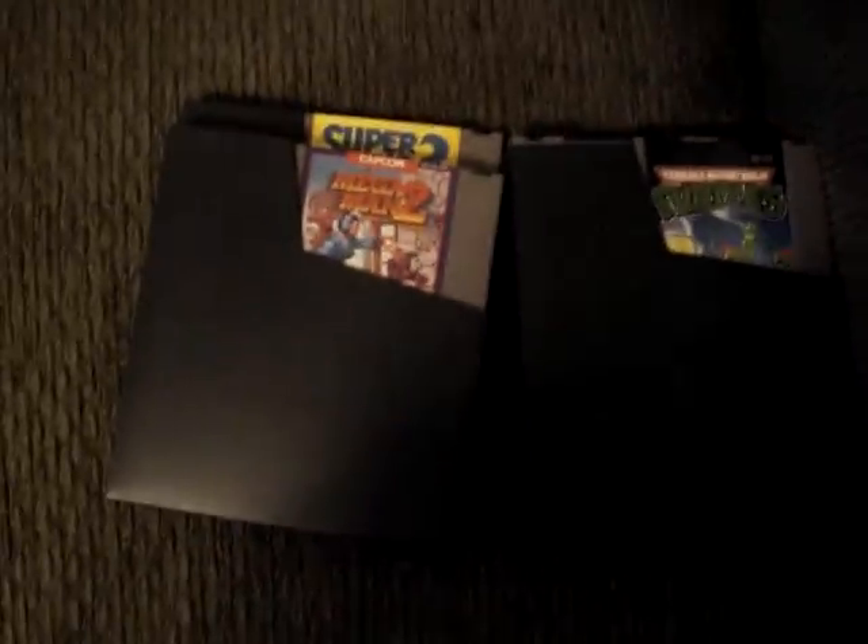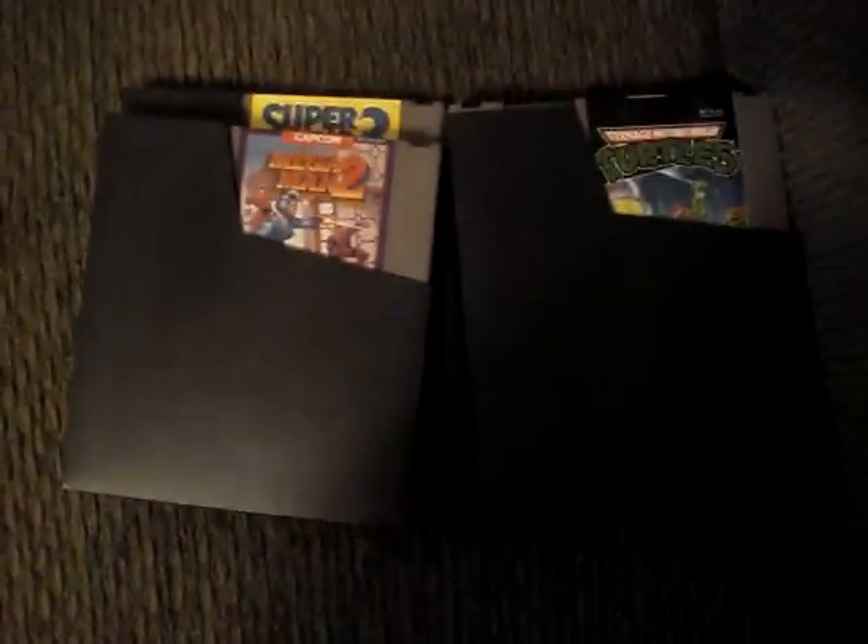First off, I got these off of somethingawful.com. A guy was selling a few Super Nintendo games, so I asked how much — he said $15 shipped, so I got four games all for just $15.